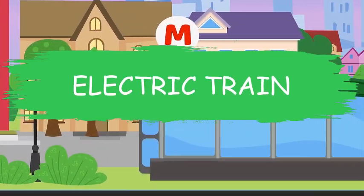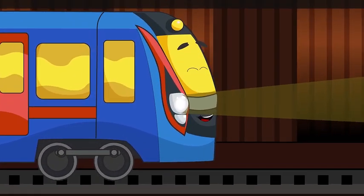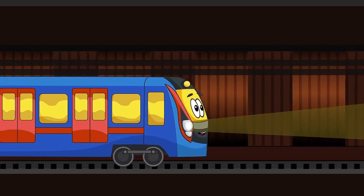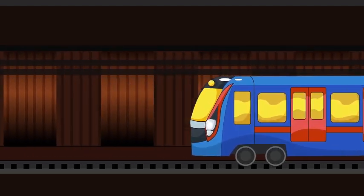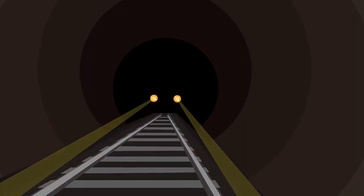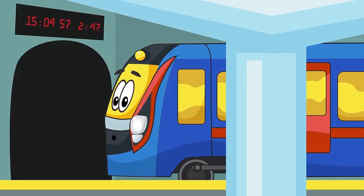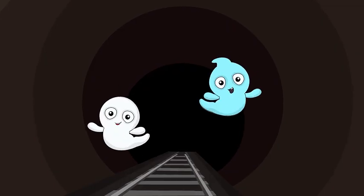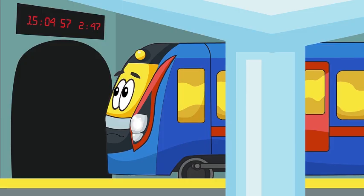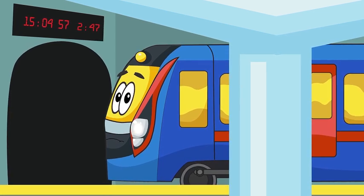Electric train! Every day it carries passengers. He's very strong and can lead many carriages. Electric train does a very big job and must always be on time. Whoa — look at the headlights, they went out! Our friend is too scared to go through the tunnel without light. He can't stand there forever — passengers may be late for work. Quick, call BB!